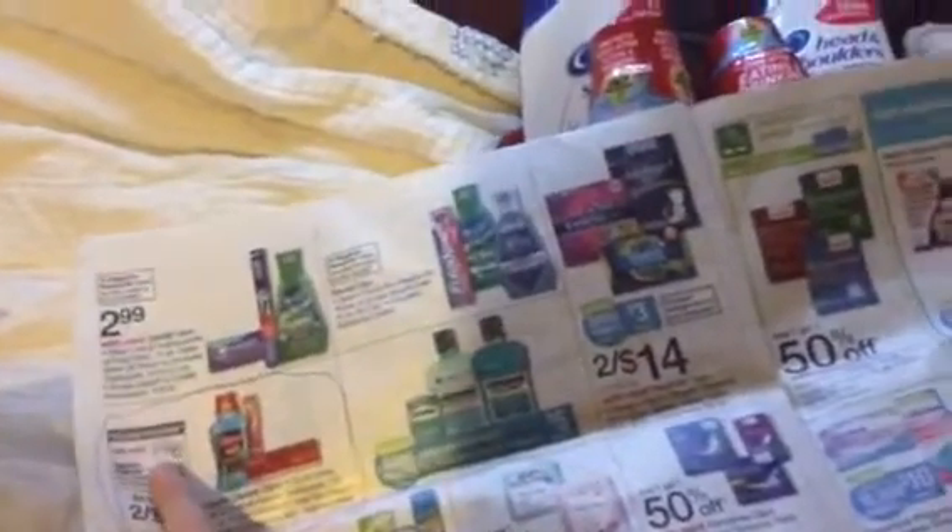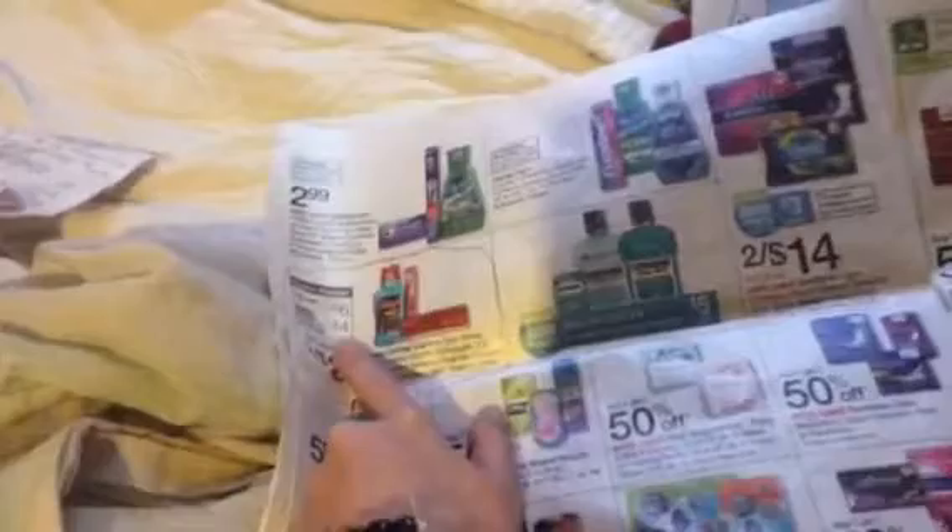I did that along with the Colgate mouthwash on another page. Okay, here it is. In the same transaction, the Colgate is on sale for $6. And if you buy two, you get a $4 register reward. But I had a $2 off one Colgate mouthwash — I don't know what insert it's from, but I used it. So I took off $4, paid $4, and got $4 register rewards back.